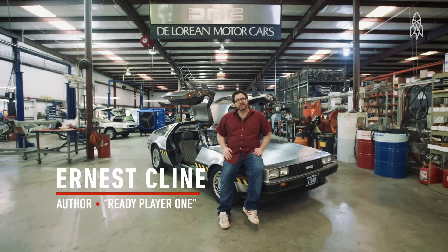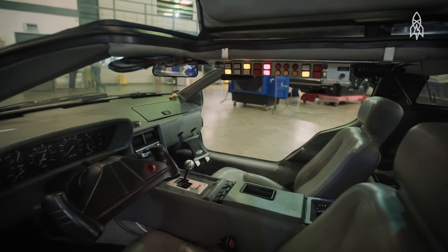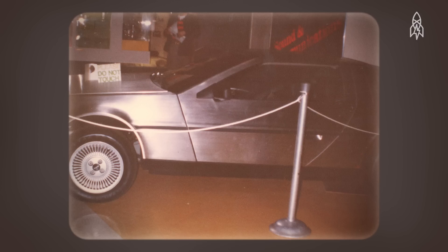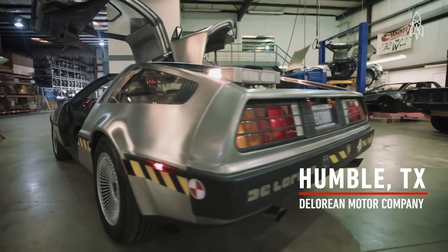The first time I saw a DeLorean was in a science museum — I want to say in 1983. They had a brand new DeLorean, the car of the future, parked in the lobby of the science museum. It became my dream car and I always wanted to own one. But it always seemed like wanting to own Magnum P.I.'s Ferrari or the van from the A-Team — something impossible that would never happen.